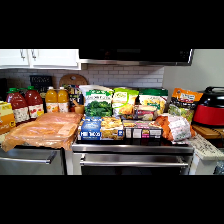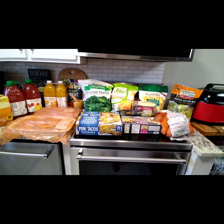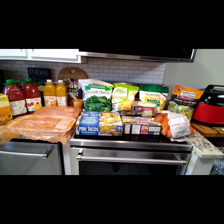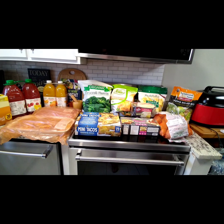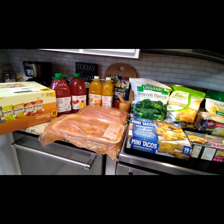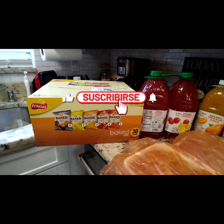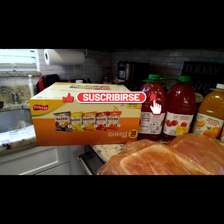Hello everyone, this is Gabby and I have a Costco haul for you today. Happy Saturday, hope you guys are doing well. My total is $59.25 and my son's total is $97.42 — he did go over budget, he was not happy about that, but he got the stuff that he liked, needed, and wanted.